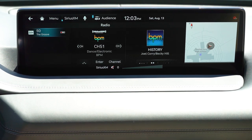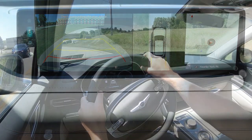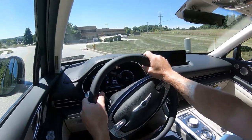When you put the GV80 in reverse, a rear-view camera comes standard across all trim levels. With any package option you also get a surround-view monitor giving you a bird's-eye view with several different camera angles, which leads us into safety.